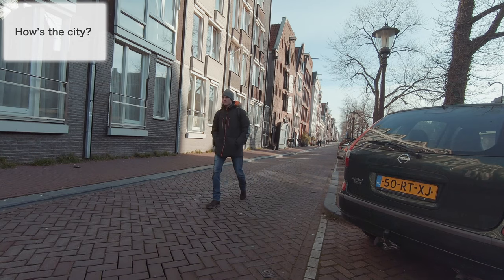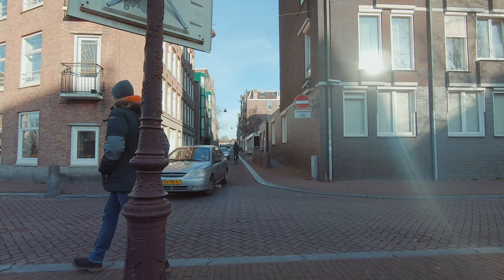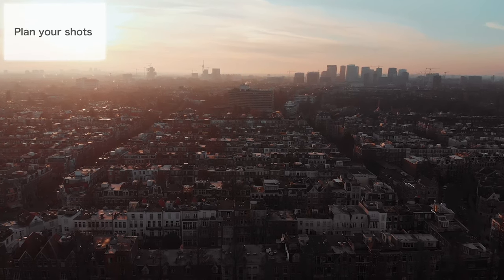I usually walk around in a new city for a few hours to figure out what the city feels and looks like. After that I start planning my shots. Once you have a clue how the city feels and looks like, you can start planning your shots — and really important, also your camera settings.